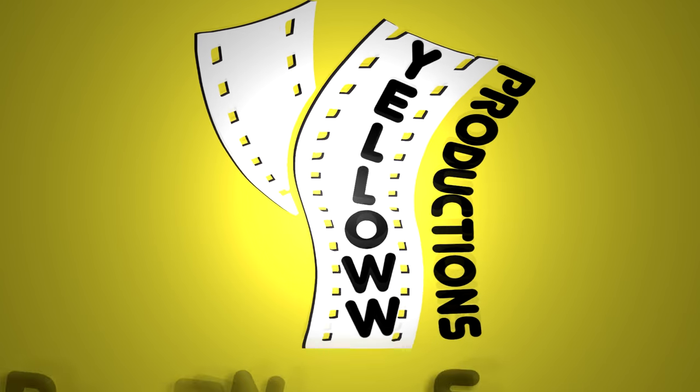Yellow Productions presents: How to Ride the London Underground. I'm Chris, this is Yellow Productions. I do travel guides that are fun, informative, and entertaining. In this video, I'm going to be telling you everything you need to know to ride the Underground, also known as the Tube. While it may seem complicated at first, after you watch this video, you'll be a pro.